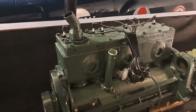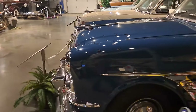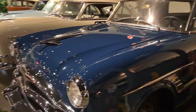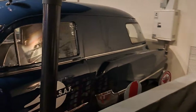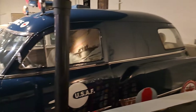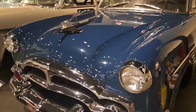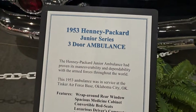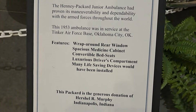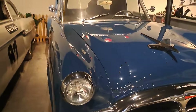There's a little flathead six they had. Here's an ambulance — take you around the side of this. U.S. Air Force, looks like it says. That's really cool. It's a Henny Packard Junior Series ambulance, serviced at the Air Force Base in Oklahoma City.